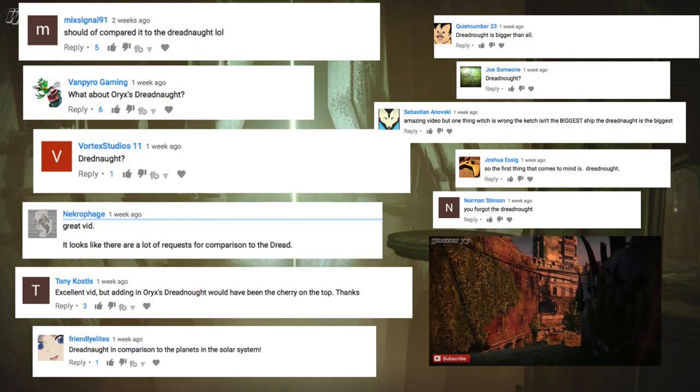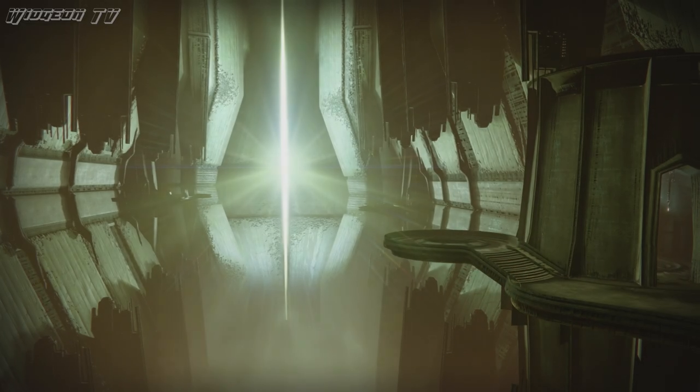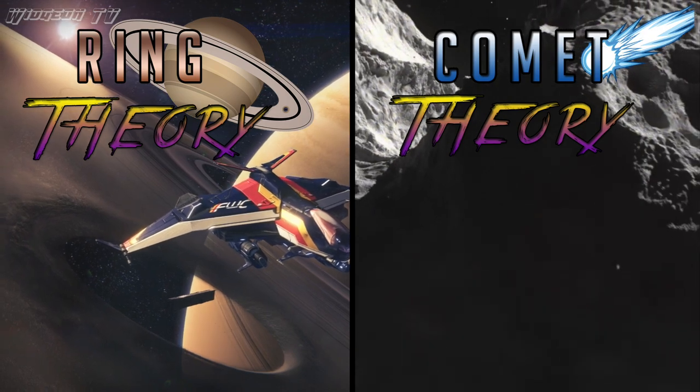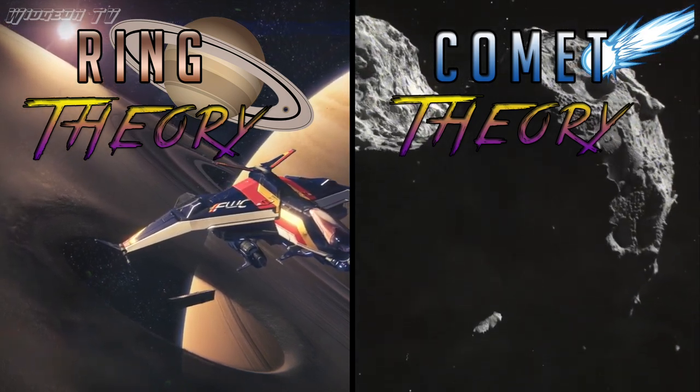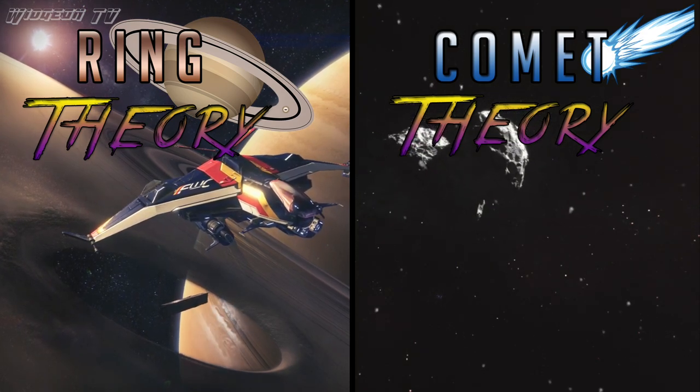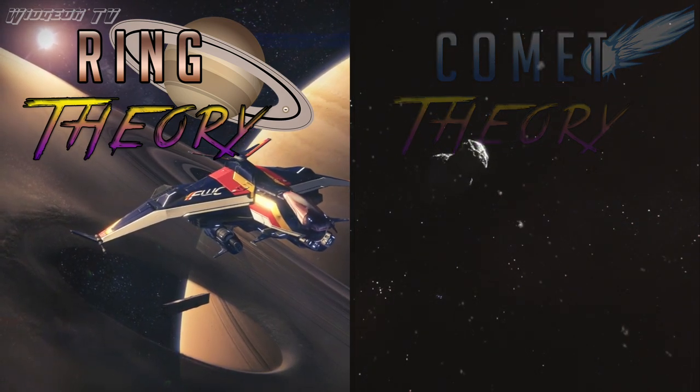So when I started researching how to tackle this complex question of how big the Dreadnaught is, I pretty much ran across two doctrines on how to measure it. We've got the Ring Theory and we've got the Comet Theory. Ring Theory is probably the most controversial of the two, and Comet Theory is more math-heavy, so we're going to cover Ring Theory first.